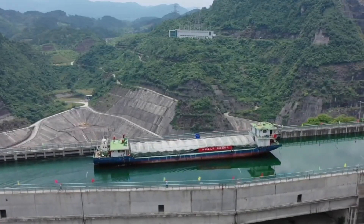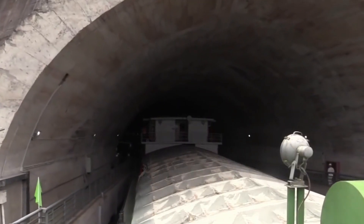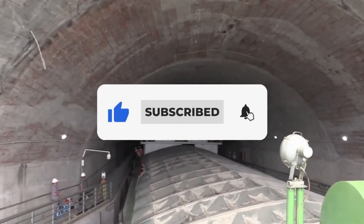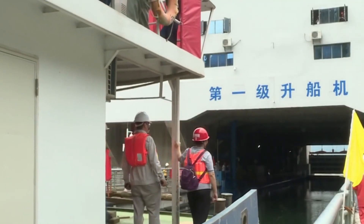That was it for today's video. If you find it useful, hit the like button. For more videos, don't forget to subscribe and hit the bell icon so you don't miss any updates from our channel.